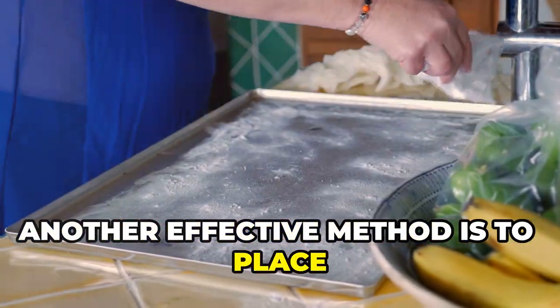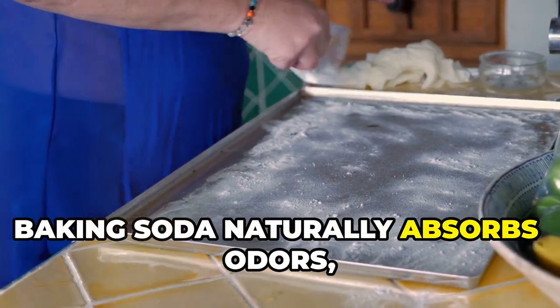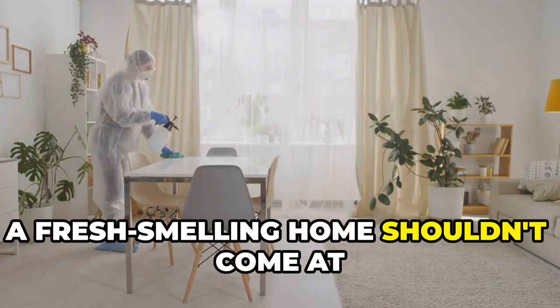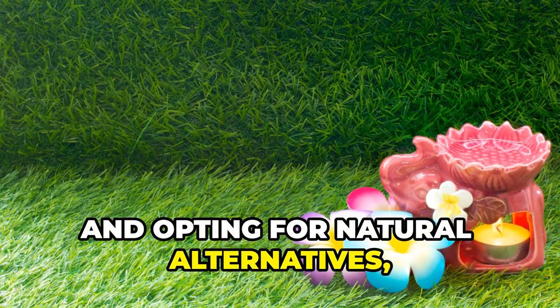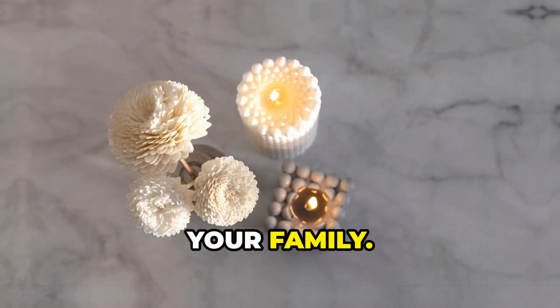Another effective method is to place bowls of baking soda around your home. Baking soda naturally absorbs odors, leaving your home smelling fresh without harmful chemicals. A fresh-smelling home shouldn't come at the expense of your health. By ditching air fresheners and opting for natural alternatives, you can breathe easier and create a healthier living environment for you and your family.